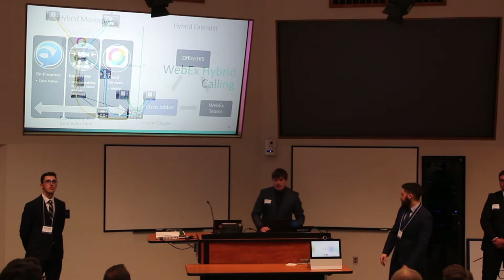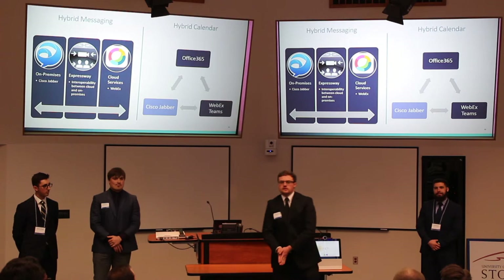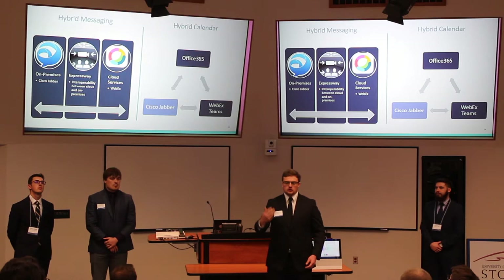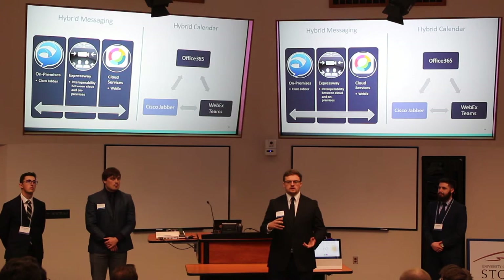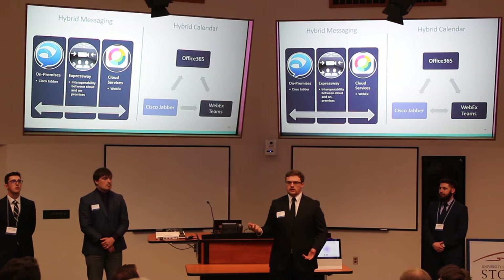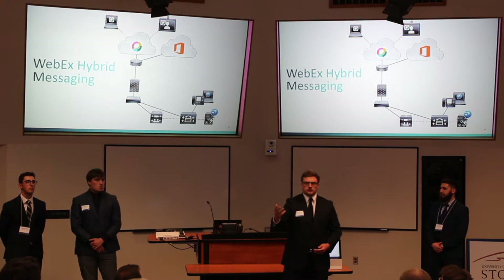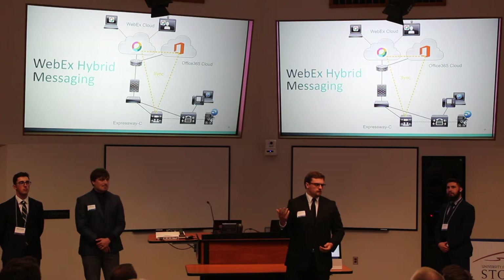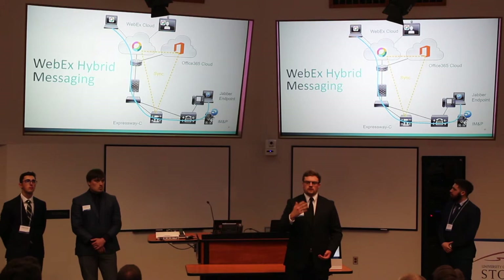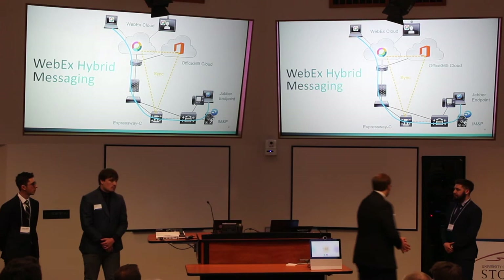Our next two hybrid services are hybrid messaging and hybrid calendar. The important thing to remember about hybrid services is that it's protecting the initial investment Tomic Manufacturing put into their on-premise equipment, linking that on-premise system with the remote site at Johnson's Illuminant and Steel. With hybrid messaging, we can use two different messaging platforms — Cisco Jabber, which is on-premise, and WebEx Teams, which is cloud-based — and messages will show up on both. Hybrid calendar will sync your Outlook calendar with WebEx Teams and Cisco Jabber, no matter where you create the meeting.